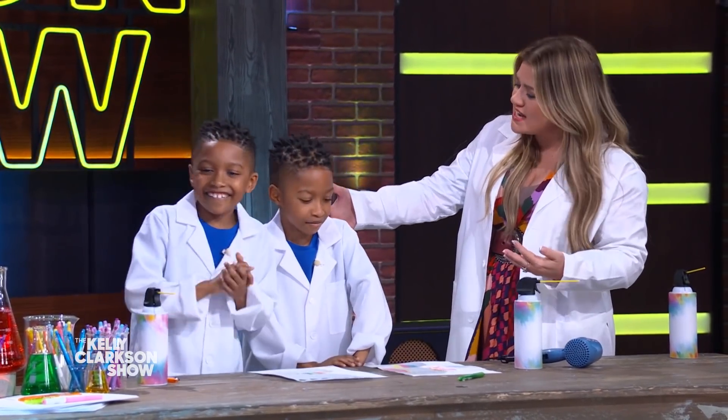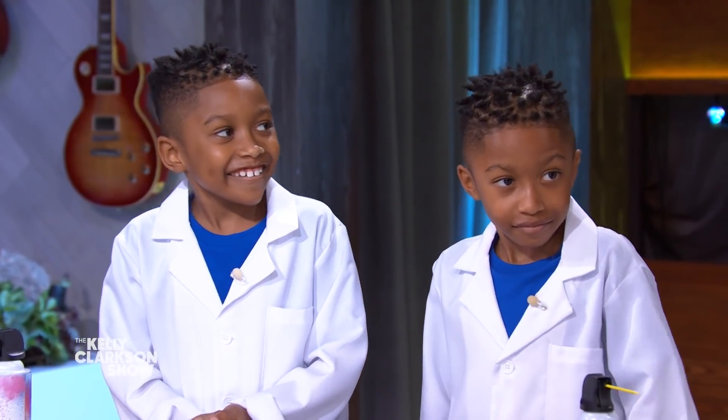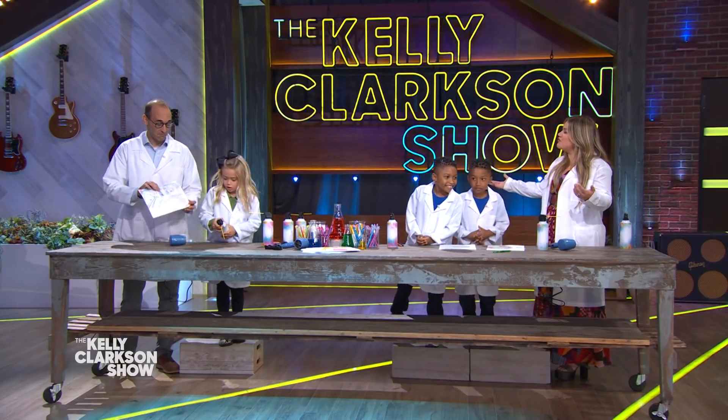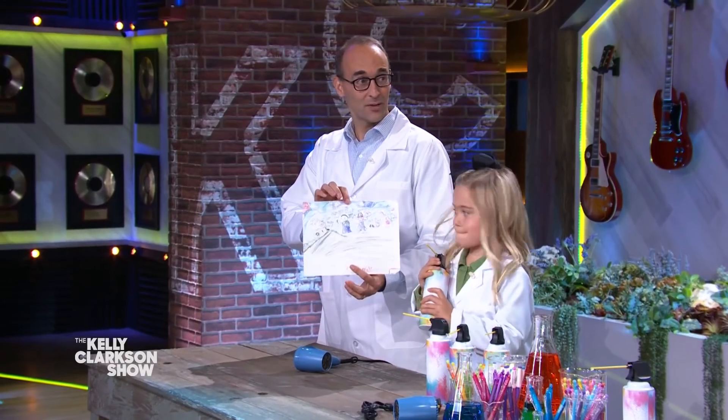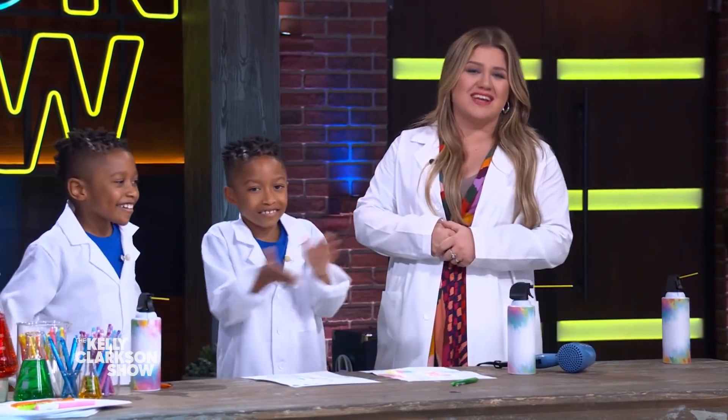What do you think, scientists? That's a pretty cool trick. Yeah, I want to be a scientist too! Thank you so much, Teacher Phil. It's back! That was so much fun, and now I know what a covalent bond is.